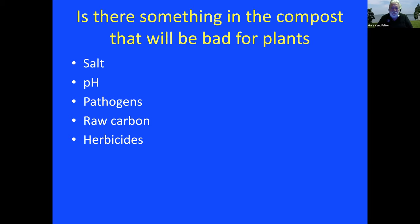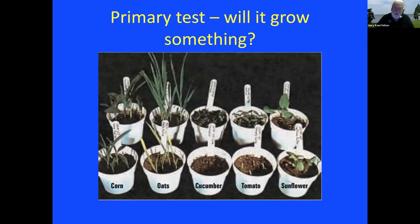Here's the first thing you can do — it's a primary test: will it grow something? Here's a seed test done with styrofoam cups and a little bit of compost, planted to corn, oats, cucumbers, tomatoes, and sunflowers. As you can see, particularly from the cucumbers and tomatoes, the front line is not responding as well as the back line. Some plants respond to problems differently than others, which is why there's a variety of seeds here. This test takes maybe seven to fourteen days because different seeds germinate at different rates, and the minute they start growing you can see if something's right or something isn't. The control in the back row — plant into potting soil because you know it's been sanitized and pasteurized.